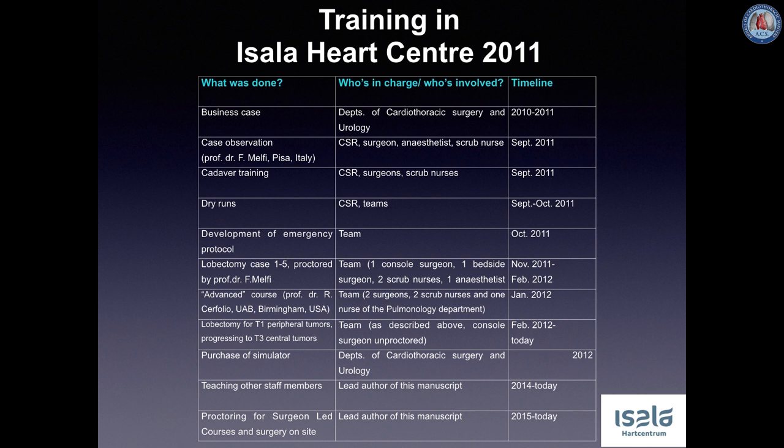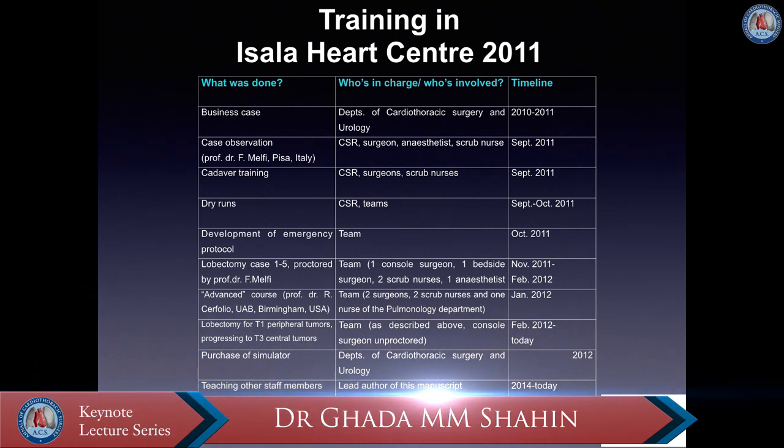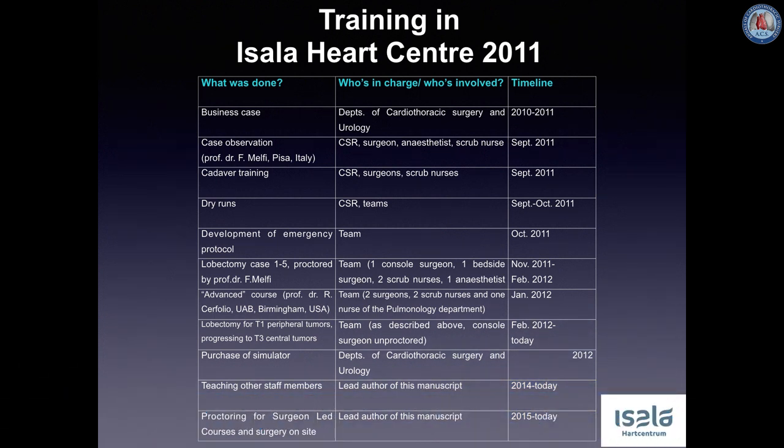Here we show the training program at our facility back in 2011 with the SI system. At that time we had to cope with little experience in robotic thoracic surgery in Europe and thus few proctors. This actually turned out in our favor as we got the chance to work with pioneers such as Professor Melfi and Professor Servolio. Two major drawbacks were that the simulator was purchased more than a year later and a dual console system is until today not available for our unit. Another lesson learned is that a robotic thoracic program run by only one console surgeon and one bedside surgeon is a vulnerable situation, and it was therefore decided shortly after the learning curve to train other staff members.